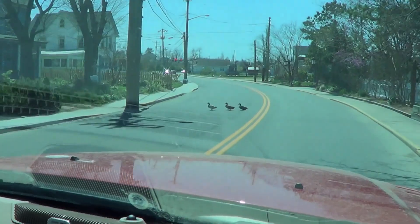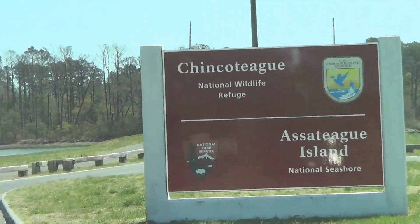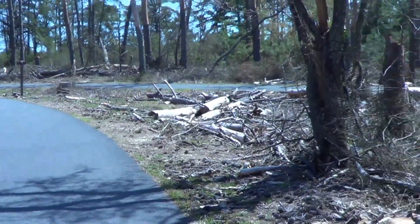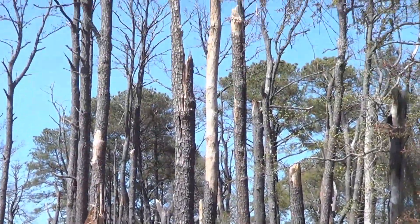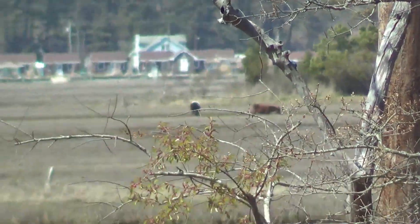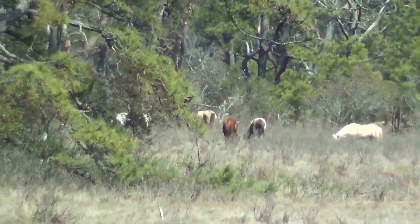Here we are on Chincoteague Island. We are now on Assateague Island where the wild ponies live. We're on our way out to the lighthouse right now and we're going to be doing some hiking. Lighthouse in the woods! It's like a war zone - all the wind damage around here. These windy days have been awful. Look at that, the trees just snapped off. Here's our first glimpse of wild ponies - they're just eating the grass. They're awful far away. There's some horse butts.